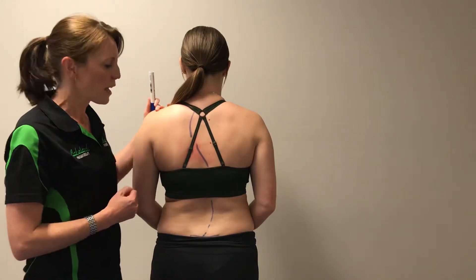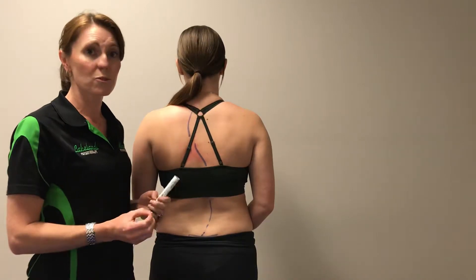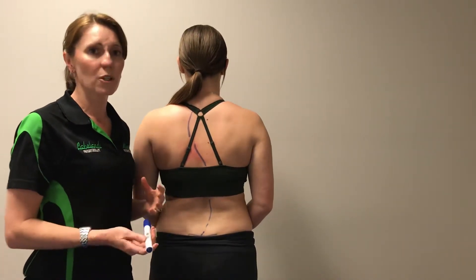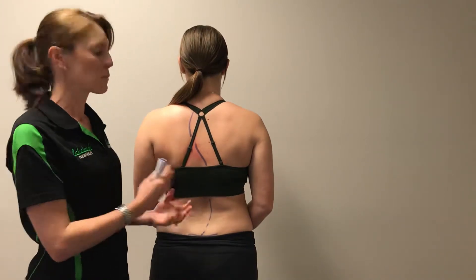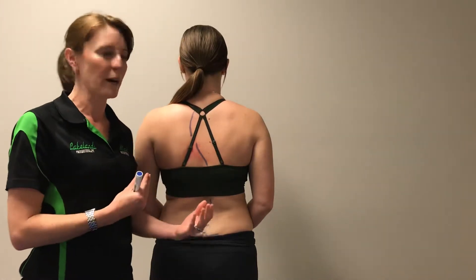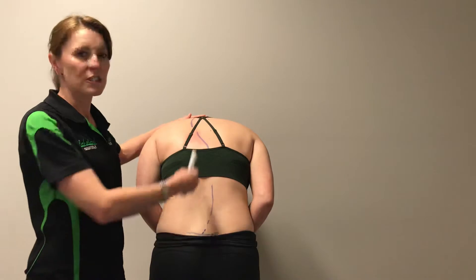There are two different types of scoliosis. We talk about a postural scoliosis and a structural scoliosis. A postural scoliosis is something that's happening because of the way that you're using your muscles, or because you've got muscle imbalances around your back.